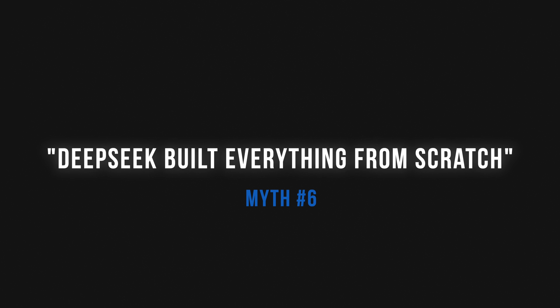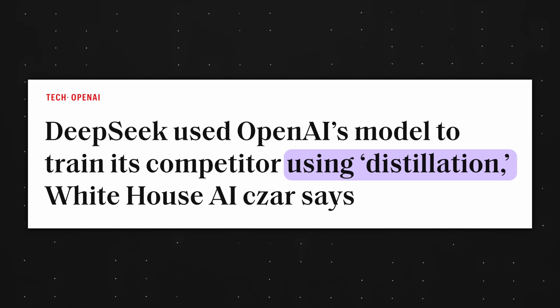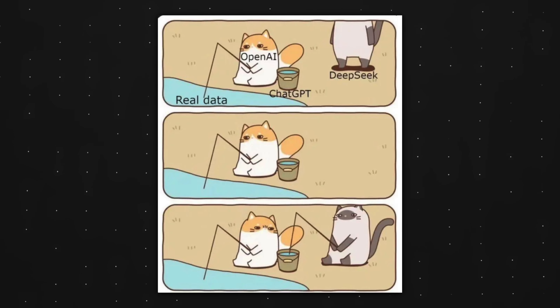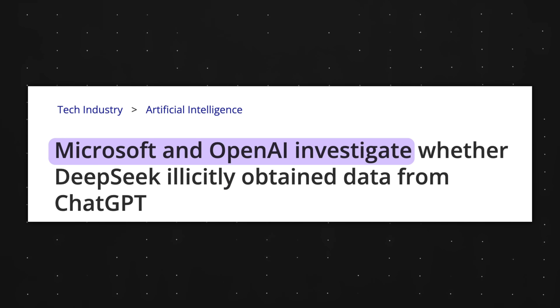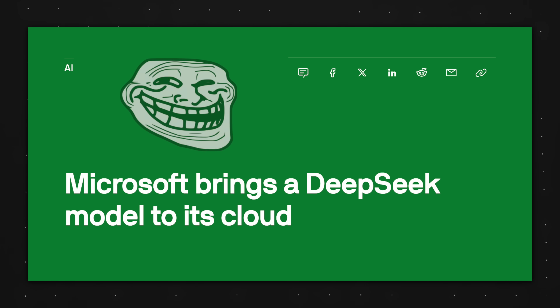Myth number six: DeepSeek built everything from scratch. DeepSeek allegedly used a process called model distillation — I say allegedly because this is very hard to prove. Basically, distillation means DeepSeek took ChatGPT's outputs and trained their models on those outputs. It's not illegal; a lot of AI companies are doing it, but it clearly breaks OpenAI's terms of service. Interestingly, although Microsoft and OpenAI are investigating DeepSeek right now, Microsoft has already added R1 to its cloud offerings — which is pretty funny.